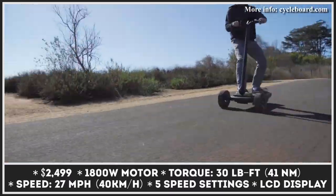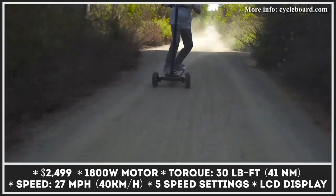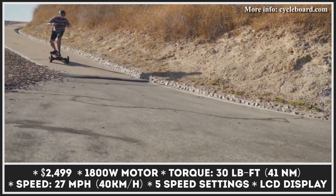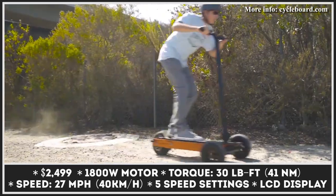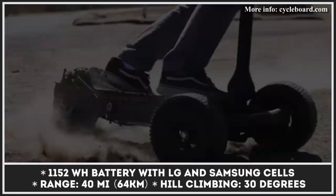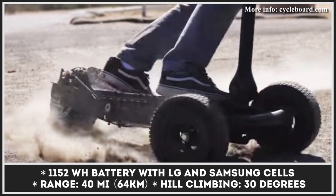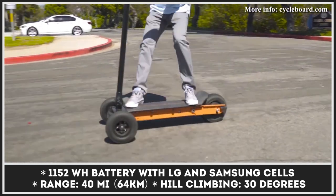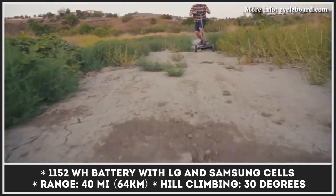Originally funded via a crowdfunding campaign, this California-based company has grown into a noticeable player on the market of personal mobility vehicles. The brand's lineup is currently represented by three electric board models, all sharing the brand's signature three-wheeler design and foldable construction. The second-generation Rover is the most capable model, brought in motion by an 1,800-watt motor with a five-speed setting, capable of reaching 27 miles per hour and climbing hills with up to 30-degree inclines.